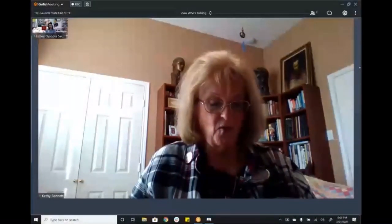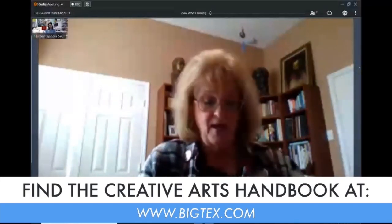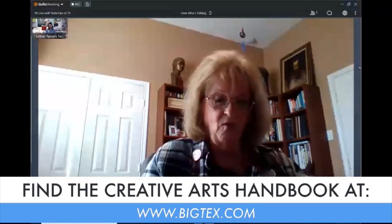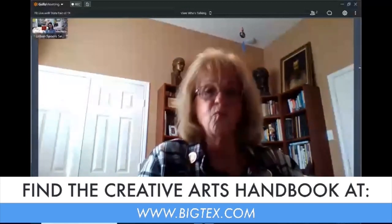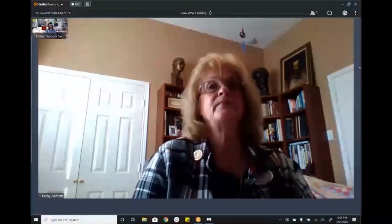Brenda Adams says she loves that building! The handbook is all online — there are two ways to find it. You can go to bigtext.com, click 'Get Involved' at the top, which takes you to Creative Arts and the competition where the handbook is available to download or print. Or to register directly, you can go to creative.bigtext.com — that's the new registration system.